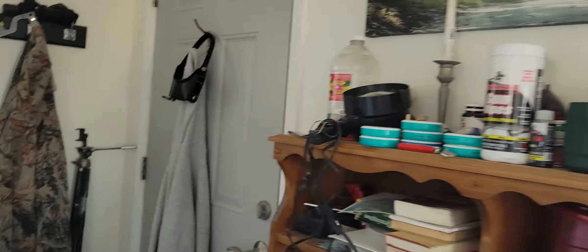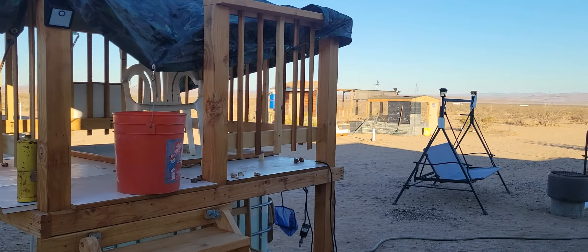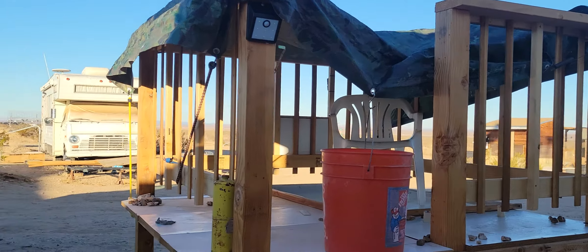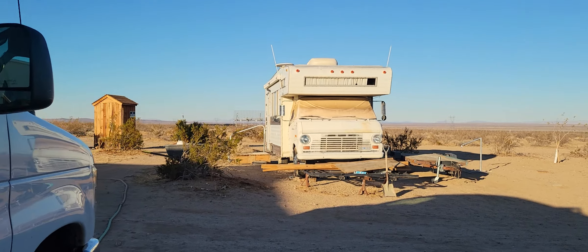This will be a short one today because it's pretty cold out there and the winds are starting to pick up. It's getting chilly outside so I'm not going to be out here very long, but I'm going to try to get my at least eight minutes in so I can keep my monetization going.